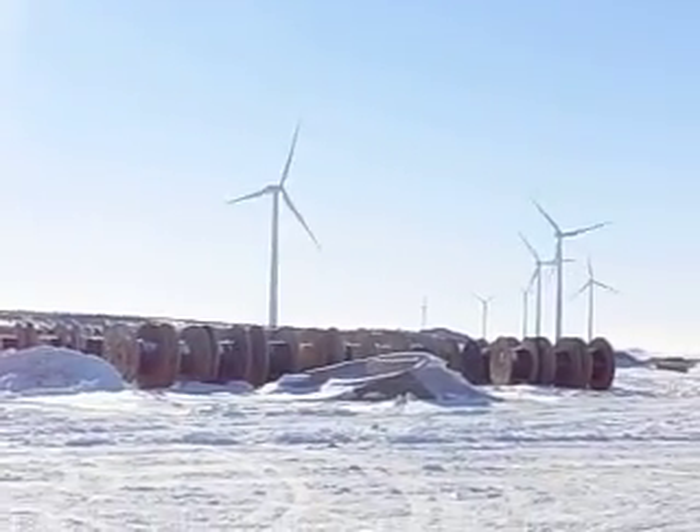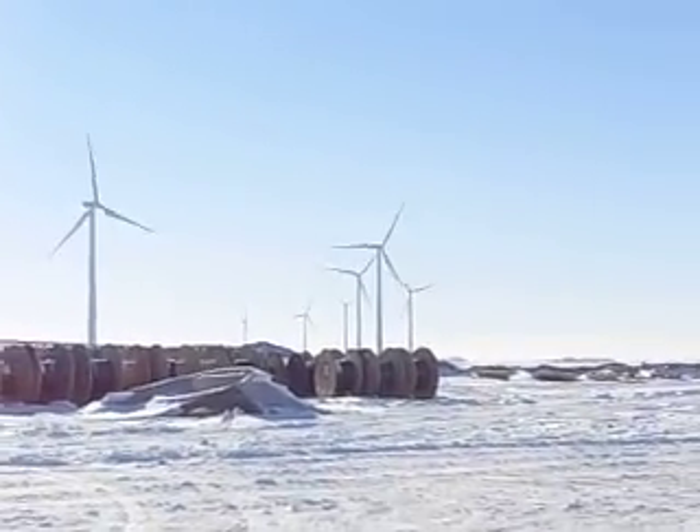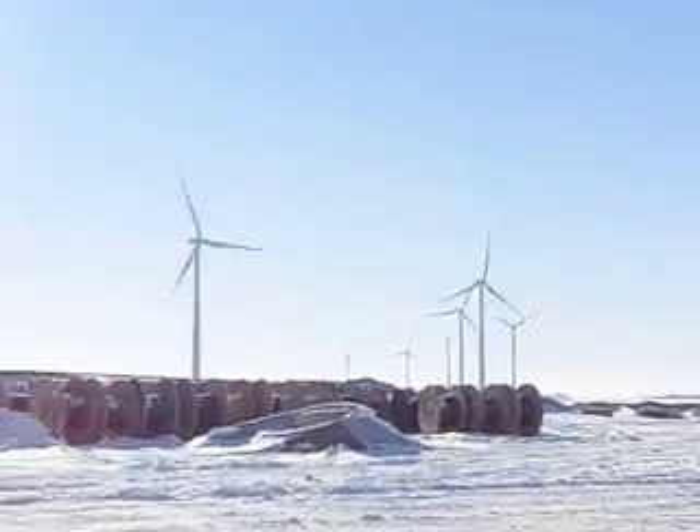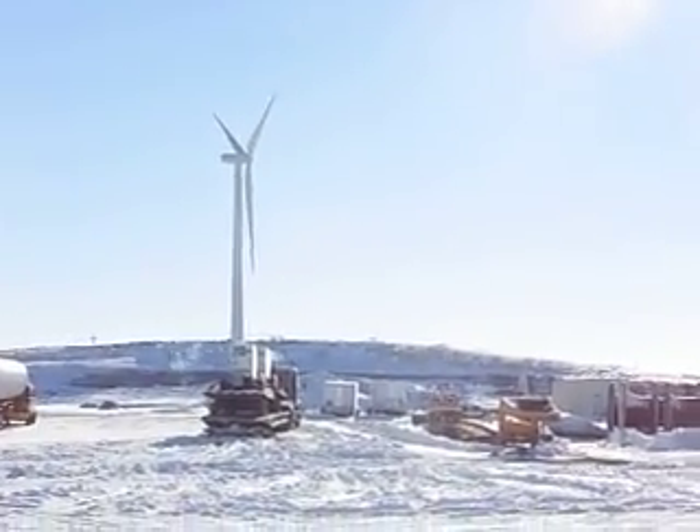Okay honey, this is the turbine. These are some of the operational ones they got going. Here you got one that's not operational — they probably have to fix some wires in it or something.